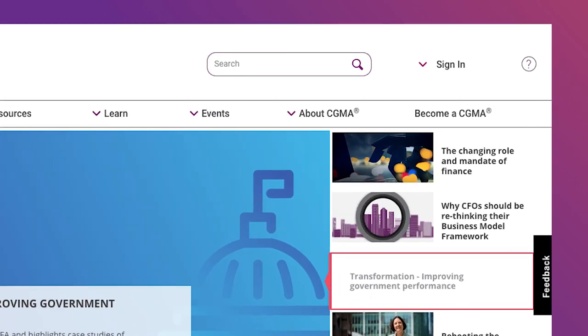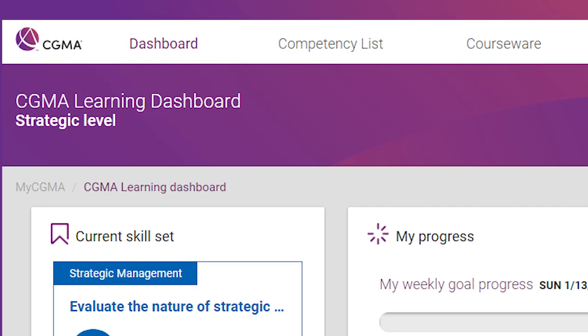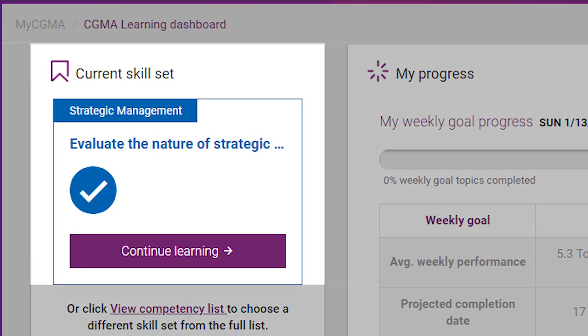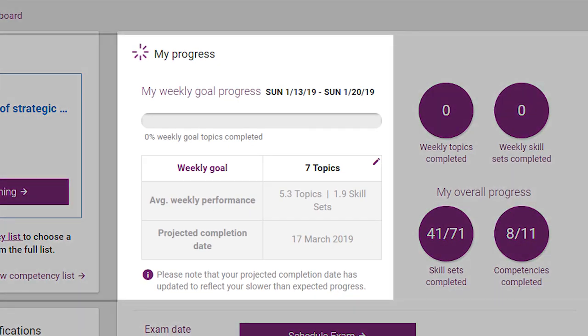Once you log into the Finance Leadership Program, you'll find yourself on your CGMA learning dashboard. At the top of the screen, you can find the level of the program that you're currently working on. This area shows you the current learning topic that you're working on and access to that learning. This area allows you to set weekly goals for yourself, which also provides you with some statistics on your weekly performance.